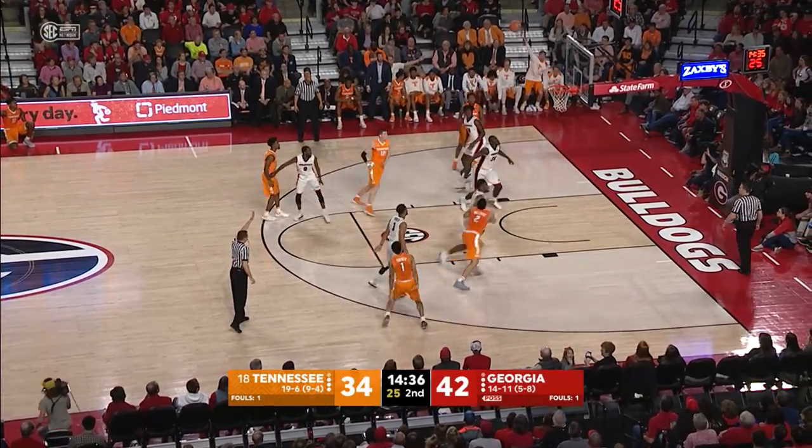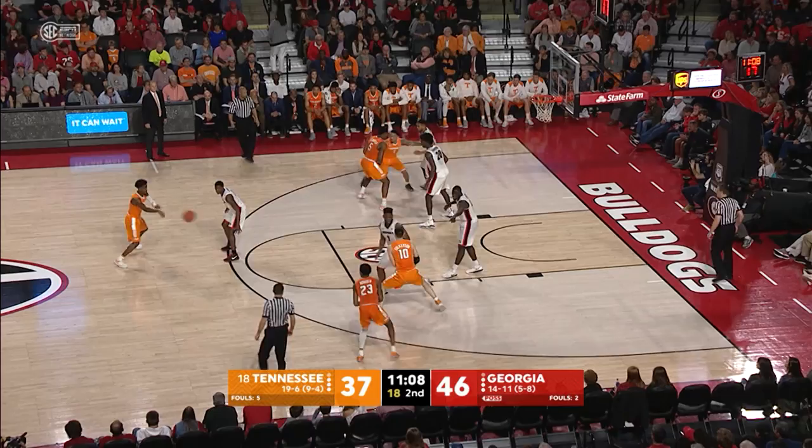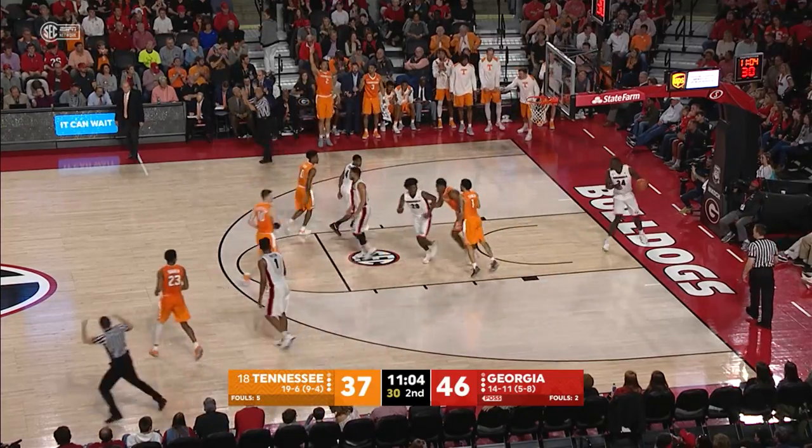Fires a pass, Lamonte Turner, he's open, three, good. Money. Back to Bowden, a three on the way, and that's good. Wow, much needed three-point shot.